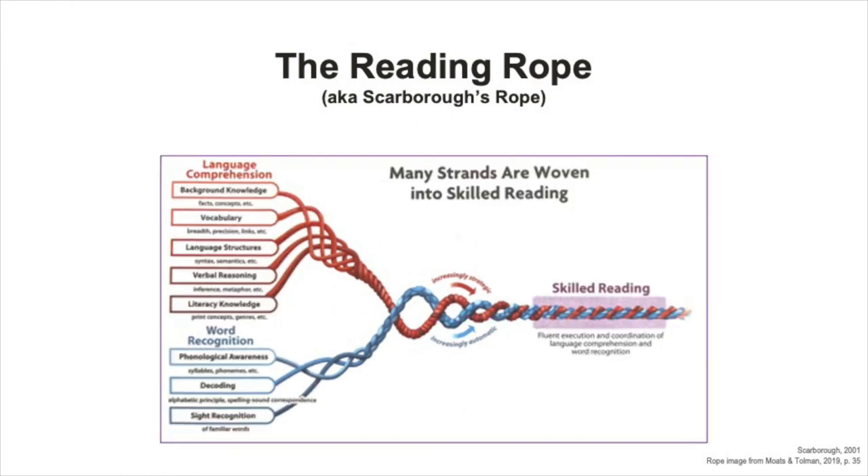Now let's put the rope back together. Think about the structure of a rope. A rope with many threads and strands woven together is stronger than one single thread on its own. A lot of different but connected skills are part of the reading rope, and the rope itself is wound together to be strong as students become skilled, strong readers.